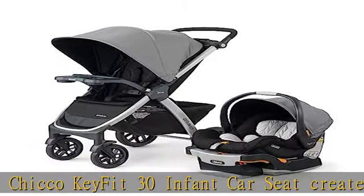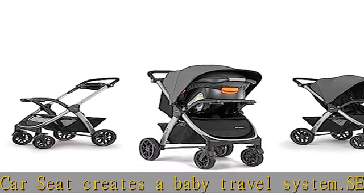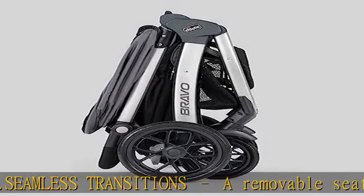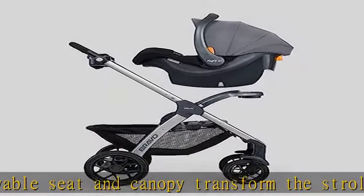Easy to use and easy to store with a compact one-hand smart fold design, the stroller stands independently without the push handle touching the ground. Large wheels with treaded tires and all-wheel suspension help navigate uneven terrain.